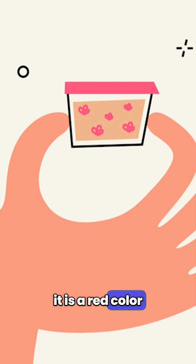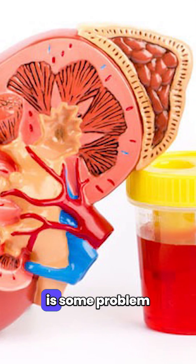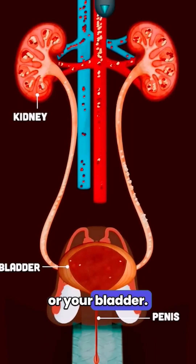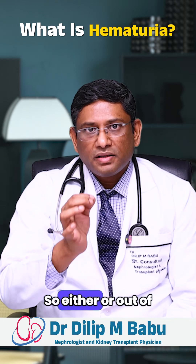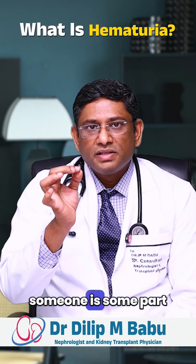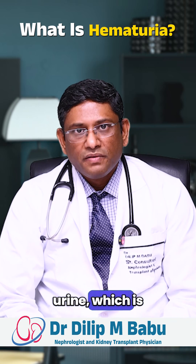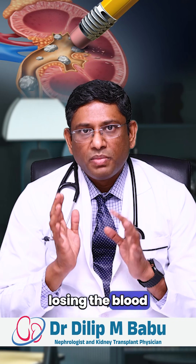When you pass urine and see it is a red color, or you are seeing clots in the urine, that means there is some problem in your kidney, urine tubes, or your bladder. The bladder is where urine is stored. If any part is leaking blood, you will find blood in the urine, which is called hematuria.